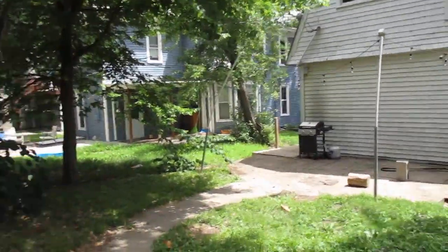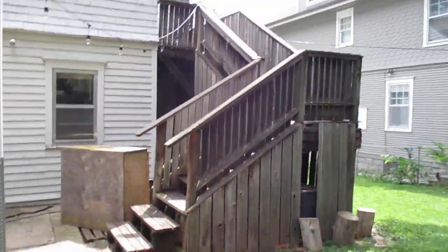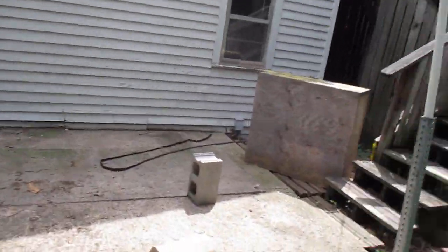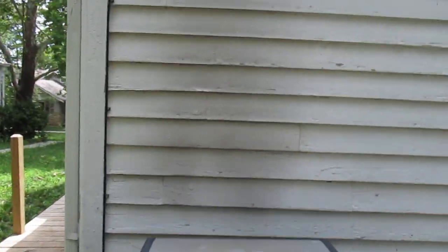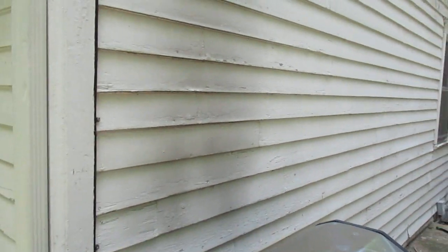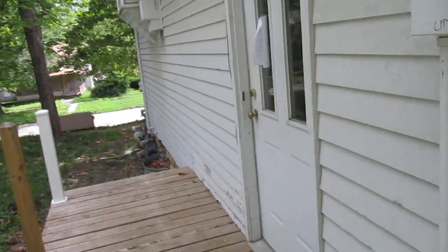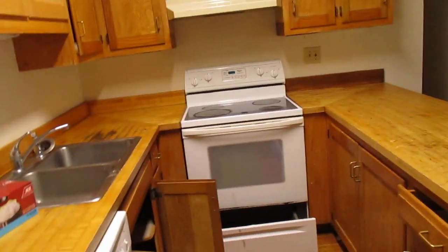Okay, here we are at 1237 Tennessee. Got a little cleanup to do out here. Hopefully this shows up — the grill was too close to the house and the siding's kind of spurt, okay.